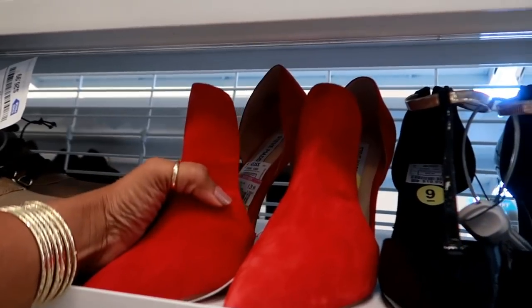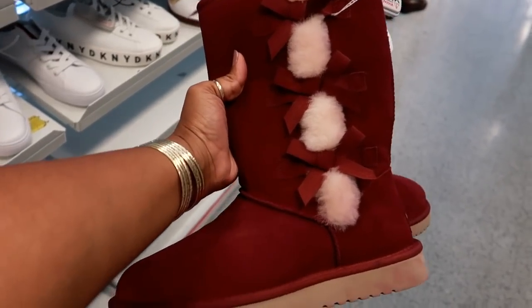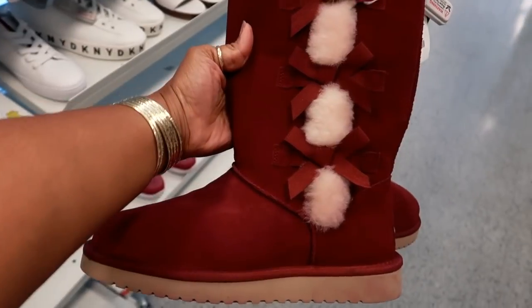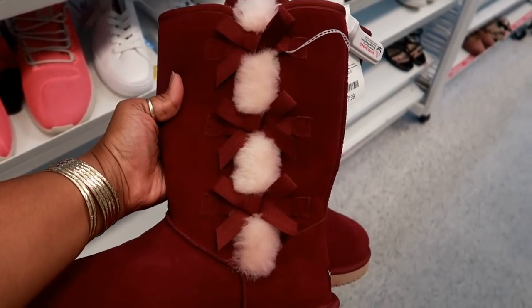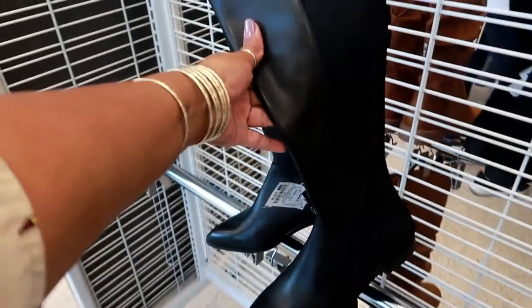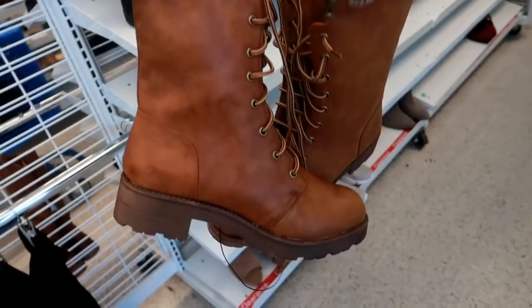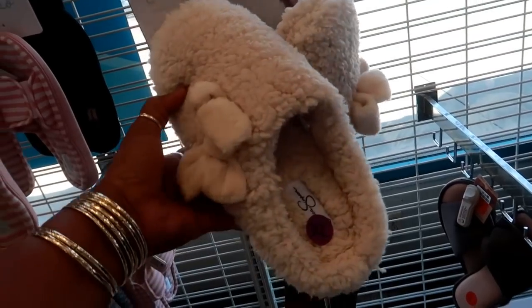These are Steve Madden, reduced to $29. These are by UGG — actually the Koolaburra brand of UGG — only $40. Look at that rusty red-pinkish color with the fur, I like these. Here are some cute riding boots with spandex in the back — real stretchy — these are Nine West for $40. These are cute too by MIA, $27 — they lace up the front or you can use the zipper on the side.